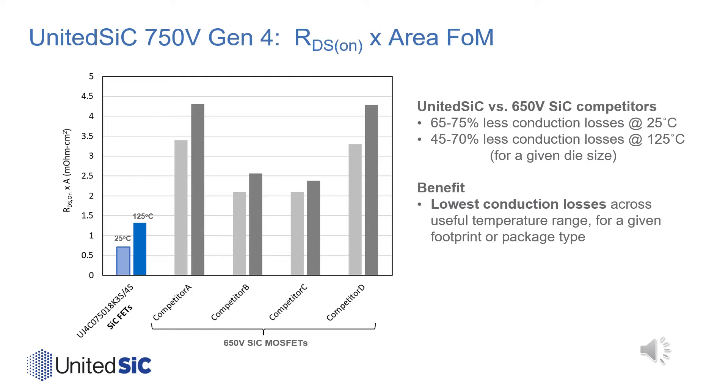By comparison, 650V silicon carbide MOSFETs typically range from 2.1 to 3.3 milliohm·cm² at room temperature, and increase by about 15% to 30% at 125°C. Therefore, the new Gen4 series 750V parts can yield substantially lower conduction loss for a given die size, further advancing our ability to offer the lowest on-resistance in any given package type.